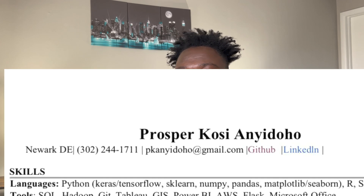The first section is the header section. I have my name boldly written, and I have my address, phone number, and email. I also have a link to my GitHub and my LinkedIn. It is very important that you add your GitHub and LinkedIn profile to your resume.